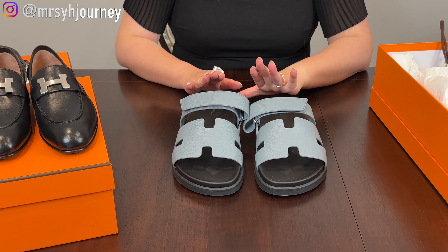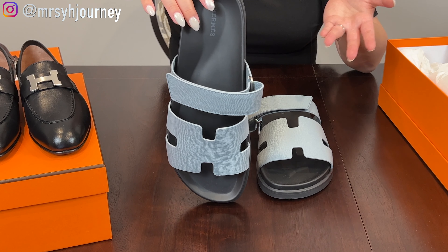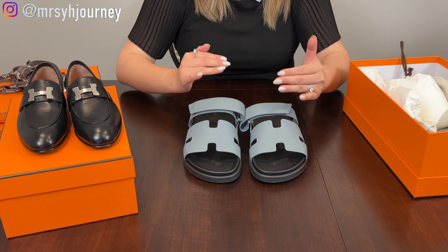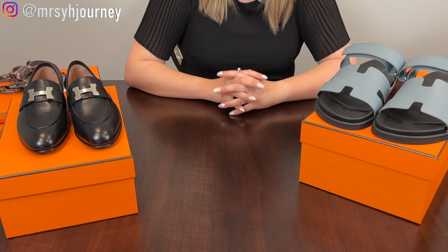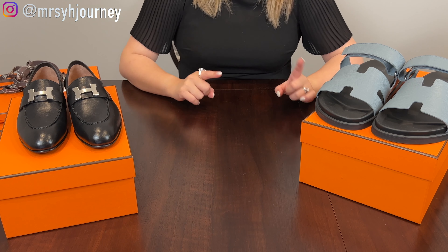For those who have seen Mr. Y's first unboxing of the Chypre sandals, he actually got his true size 43 and a half, and it turned out to be a little bit smaller than usual. So this time he actually got to try them on and went with size 44. For men, it's about a half size larger that you should go for.